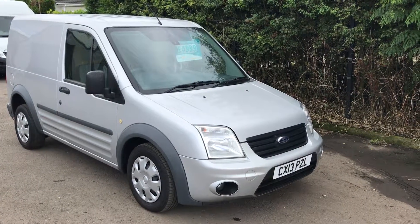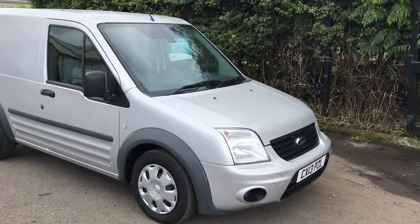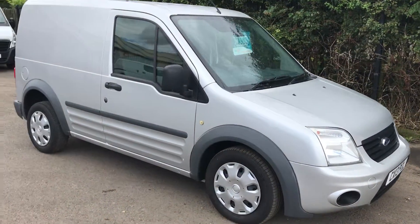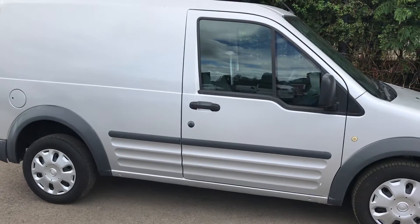This is the Ford Transit Connect, a April 2013 1.8 DCI T220 Trend, short wheelbase, low roof.